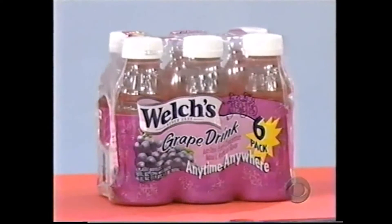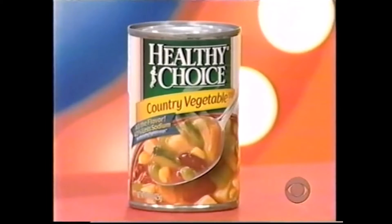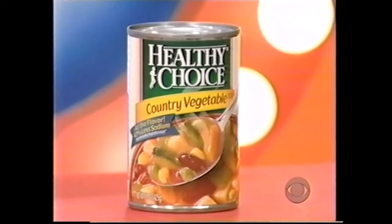Now wherever you go, Welch's goes with you — 16 cool flavors in your grocer's juice aisle. Welch's single serve, anytime, anywhere. Introducing Nestle Coffee Mate Half and Half Coffee Creamer — real dairy creamer in three really delicious flavors: original, vanilla, and hazelnut. And Healthy Choice Country Vegetable Soup — a delicious and satisfying soup made from fresh country vegetables simmered in a savory tomato broth with herbs and spices. Healthy Choice. Go ahead, eat!